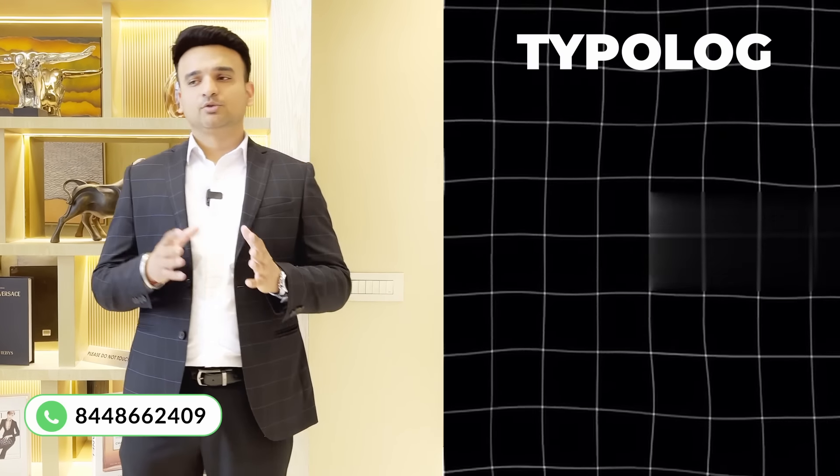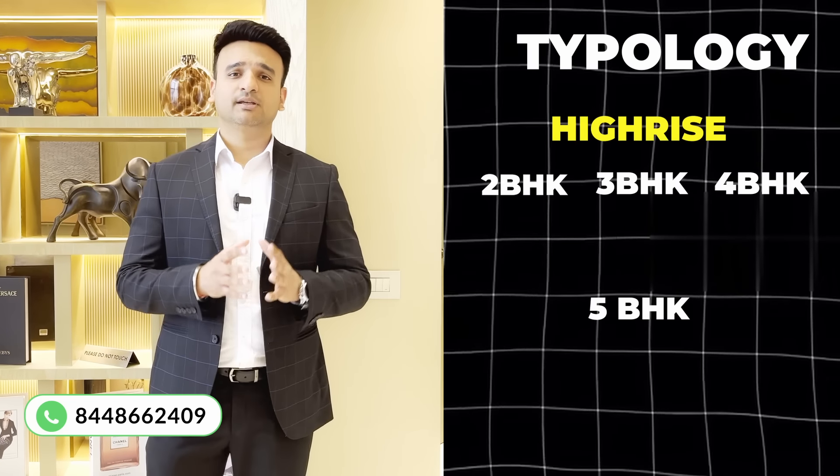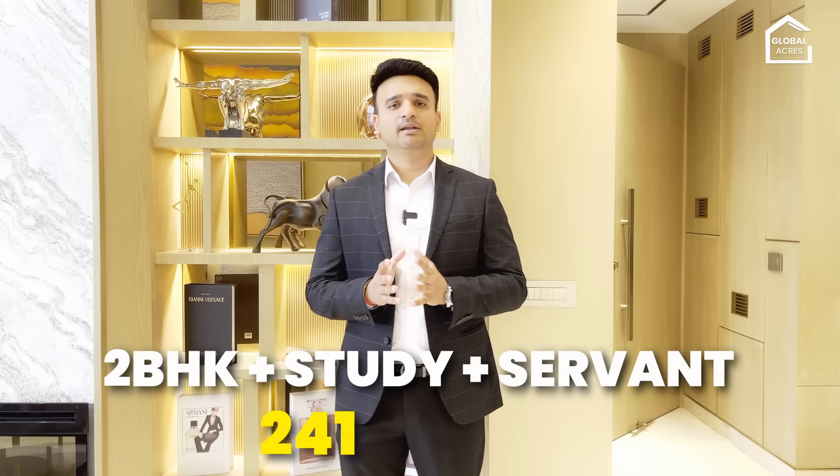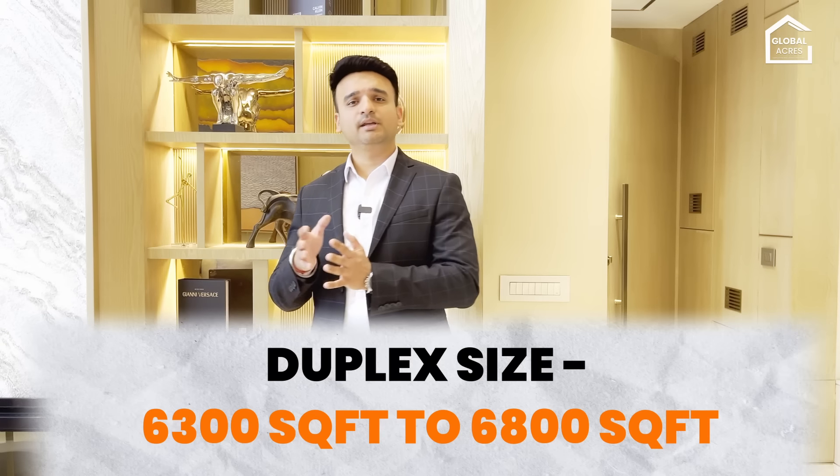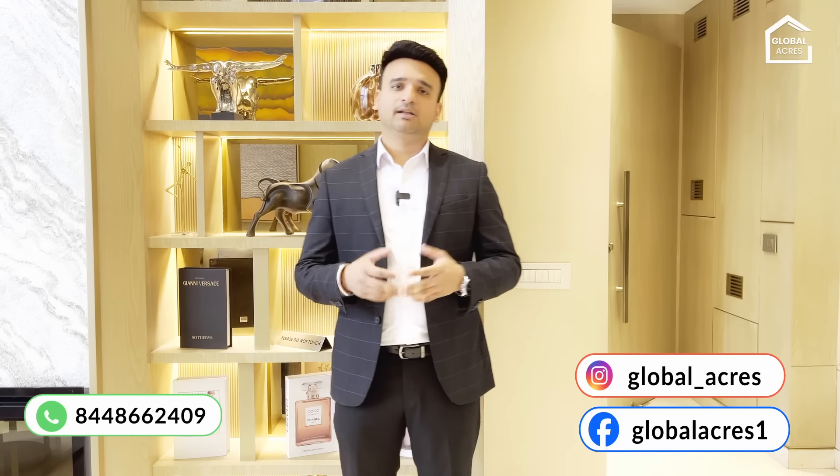If we talk about typology, you have 2BHK, 3BHK, 4BHK high-rise, and 5BHK Villaments. There are 10 Villament houses available, sized around 850-1,000 square feet. There is also 2BHK plus Study plus Servant, sized 2,411 square feet. The Villament duplexes range from 6,300 to 6,800 square feet. The property is ready to move — you need 100% payment upfront, and you can book and get registry done. You can move in, rent it, or invest, as the pricing is very lucrative.